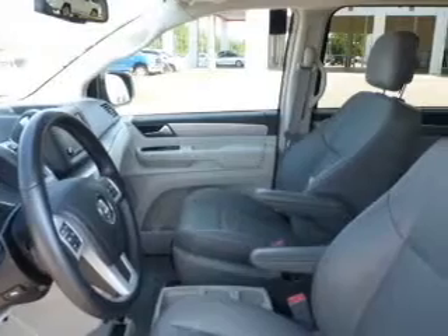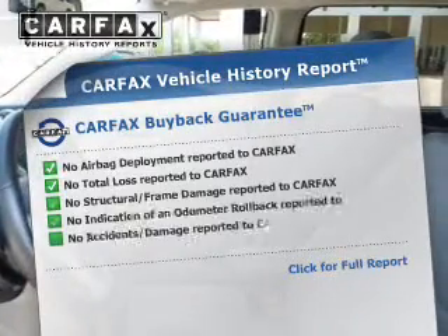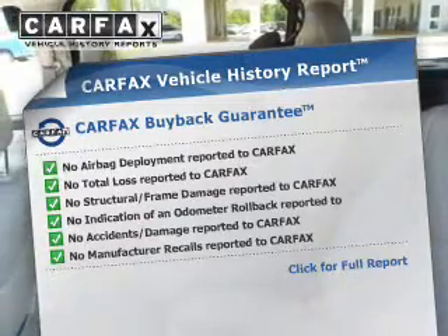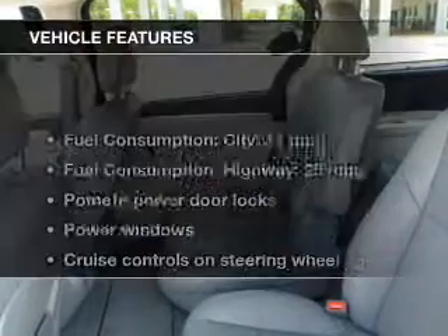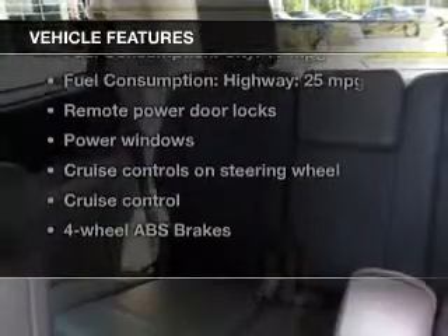The anti-lock braking system will keep you safe on the road. This vehicle comes with a CARFAX report, which reduces your buying risk by providing the vehicle's history before you purchase. And with these notable features, you won't want to miss out on the opportunity to own this amazing ride.